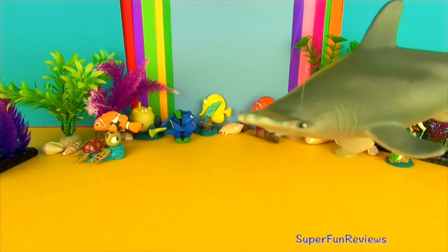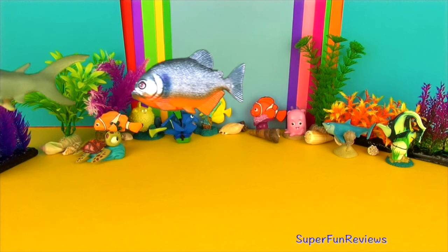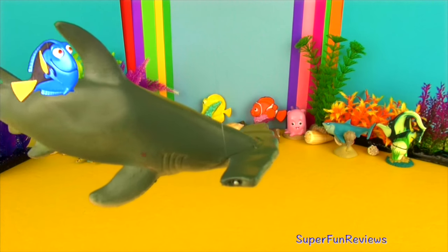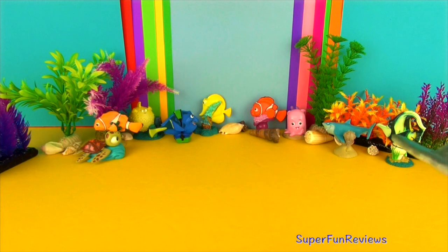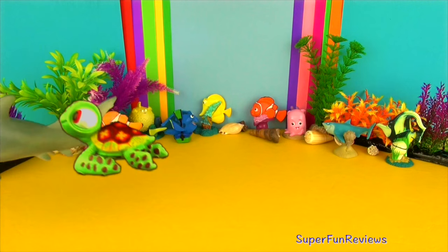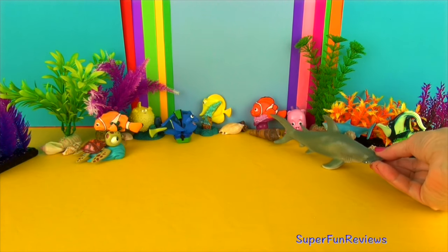The mouth is located on the underside of the head. It has sharp triangular and serrated teeth. The largest hammerhead can grow up to 20 feet or 6 meters long. They are found in many temperate and tropical waters worldwide. They are grey-brown to olive green on top with an off-white underside. Notice the extra tall pointed dorsal fins.